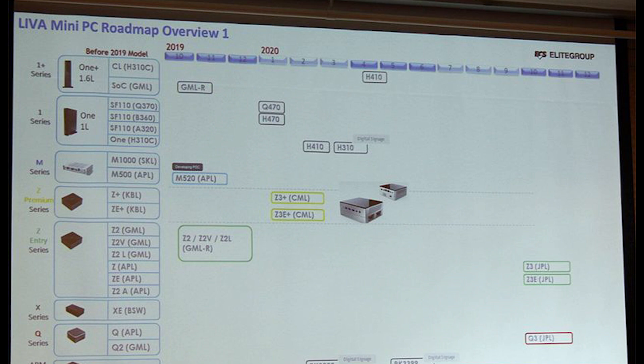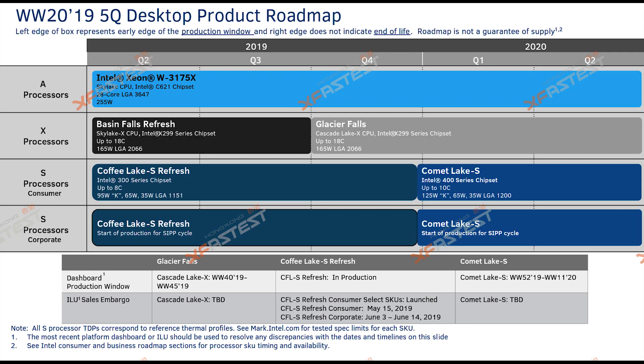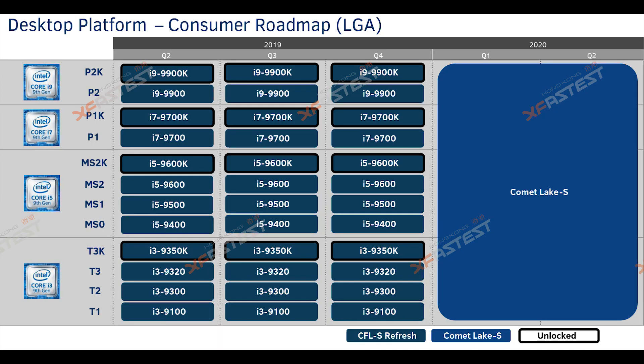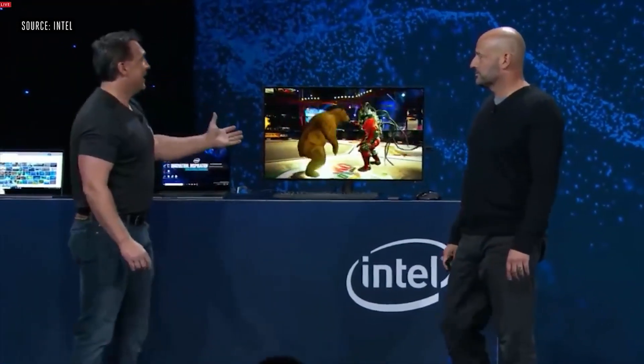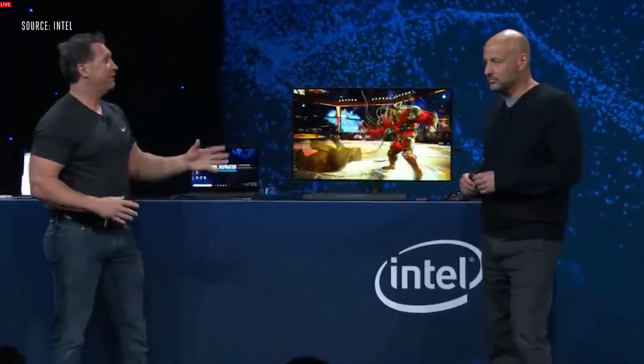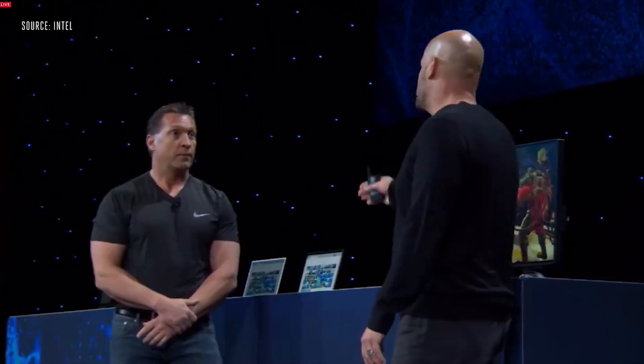The interesting part isn't the engineering sample processor itself but rather that the motherboard exists, since ECS already accidentally confirmed this in a roadmap that leaked online, stating the motherboards will launch in Q1 of next year — that's 2020. Anyway, hopefully you've enjoyed the video. If you did, you know what to do: like, share, comment, and subscribe. I'll see you soon — take care of yourselves, bye for now.